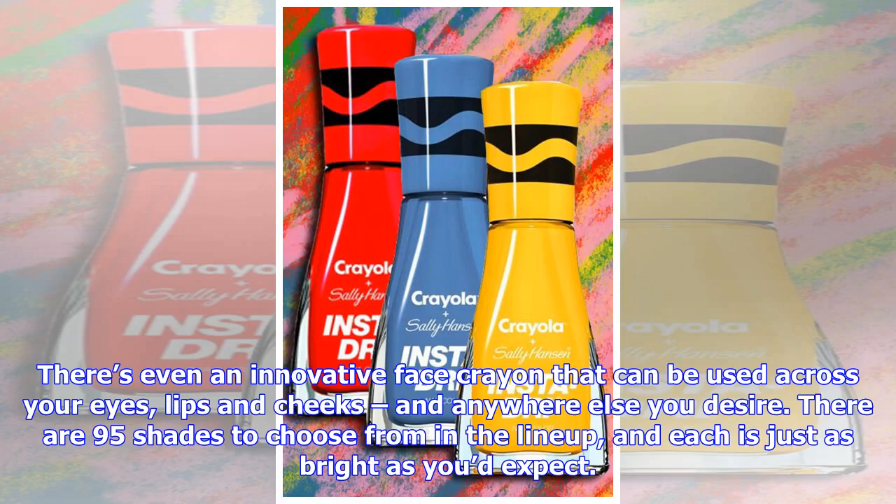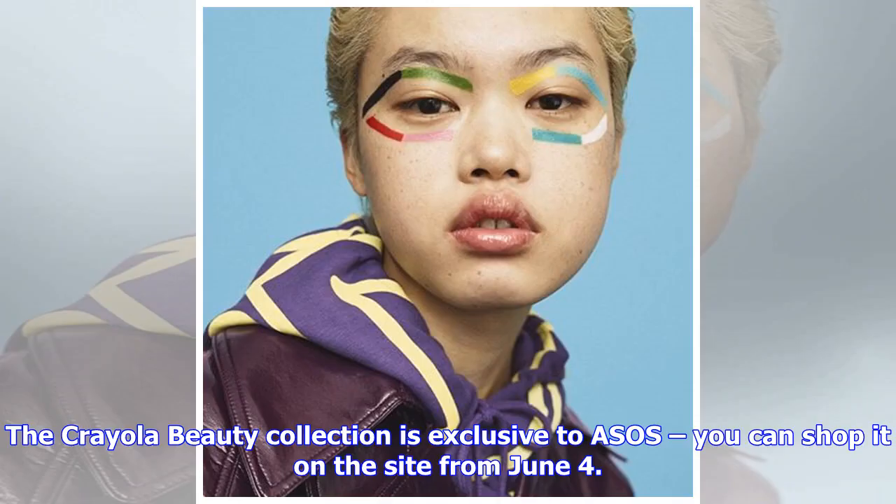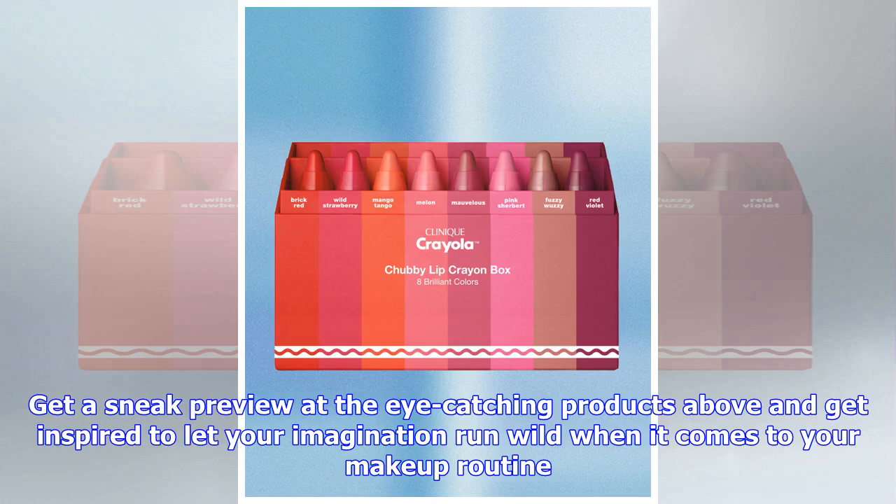There's even an innovative face crayon that can be used across your eyes, lips, cheeks, and anywhere else you desire. There are 95 shades to choose from in the lineup, each just as bright as you'd expect. The Crayola beauty collection is exclusive to ASOS — you can shop it on the site from June 4th.